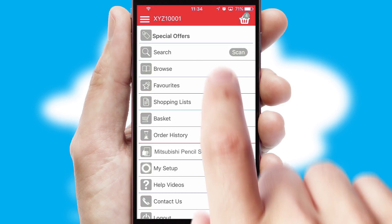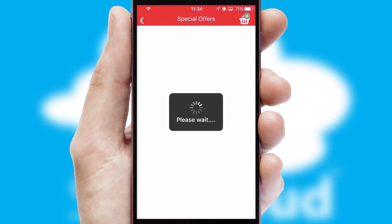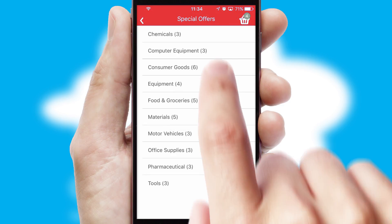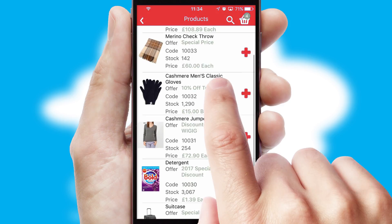Creating customized special offers is another feature of the application, which can be set up and tailored for individual customers. SwiftCloud has some very powerful promotional features such as multi-buy and price promotions.